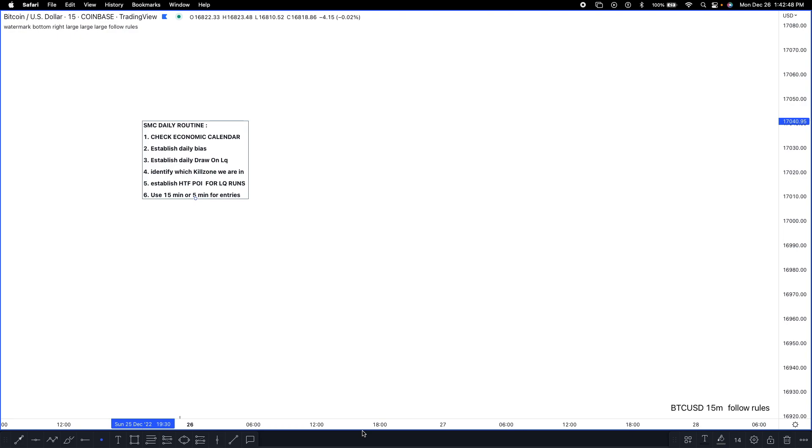Just to recap my smart money daily routine: first, check the economic calendar for high-impact news releases that could impact my setup. Second, establish my daily bias — where is the daily time frame trying to go, drawing to sell side or buy side? I mark that out and use it as my take profit target. Fourth, identify which kill zone I'm in — am I trading at the right time, in the right session, before or after it opens or closes.